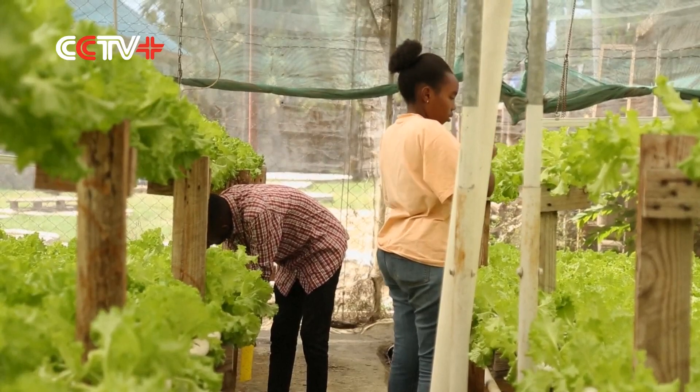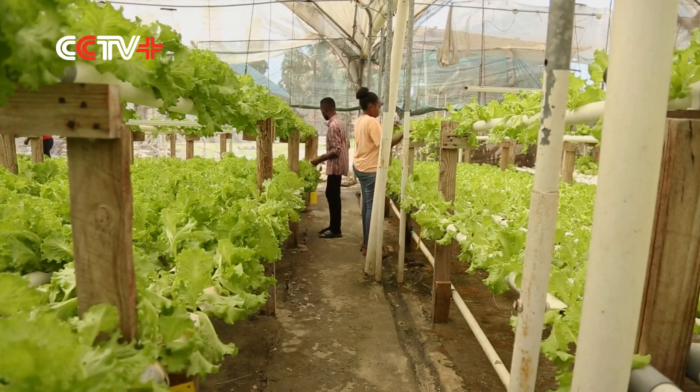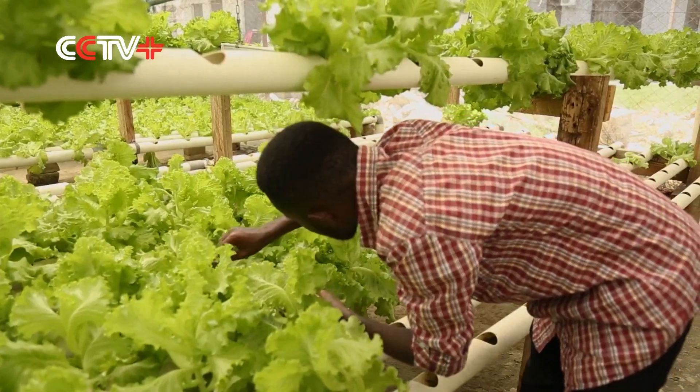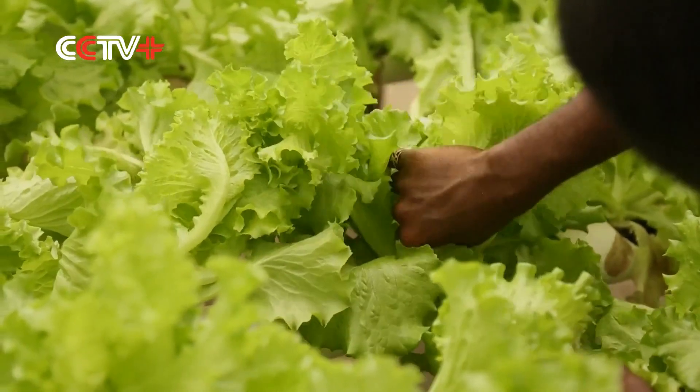Although global adoption rates for hydroponics are on the rise, Mwami says Tanzania's adoption rate is still very low. To remedy that, she has begun passing her knowledge on the subject to university students studying agriculture.